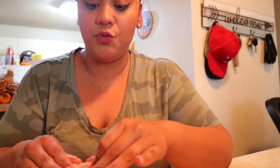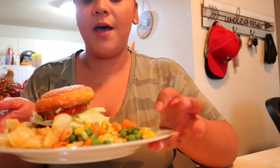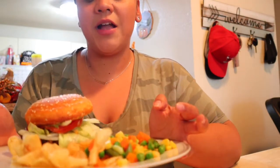The bun seemed a little flimsy so I put it in the toaster and it's holding up better. I also have mixed veggies with seasoning on top, and some Cape Cod chips on the side.